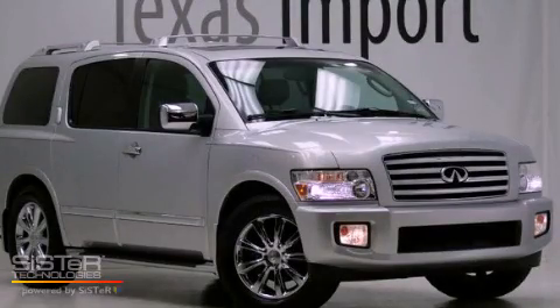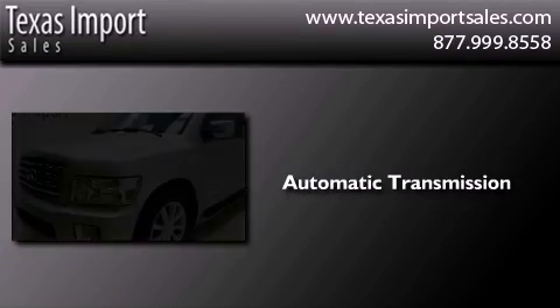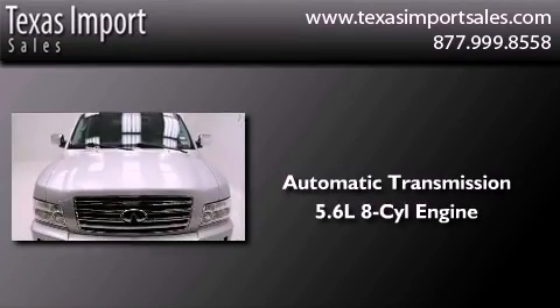This is a 2007 Infiniti QX56. This SUV has an automatic transmission and a 5.6 liter V8.